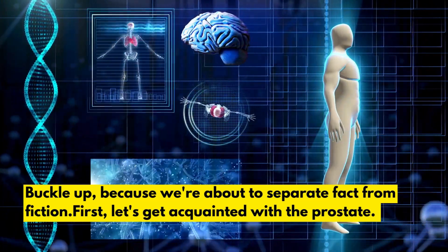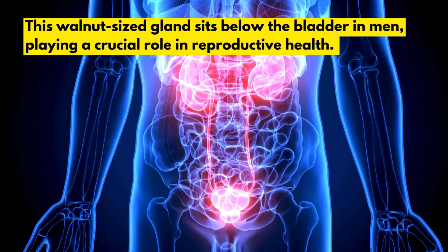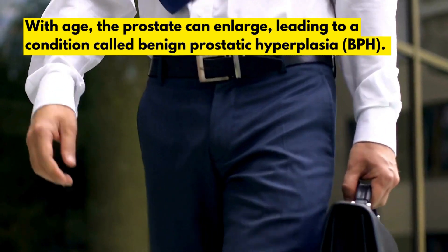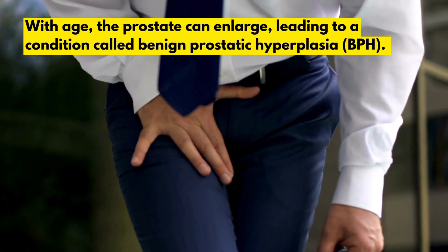First, let's get acquainted with the prostate. This walnut-sized gland sits below the bladder in men, playing a crucial role in reproductive health. With age, the prostate can enlarge, leading to a condition called benign prostatic hyperplasia, or BPH.